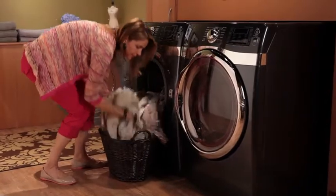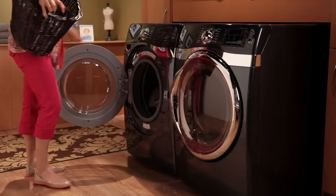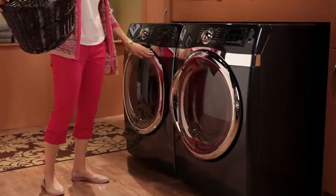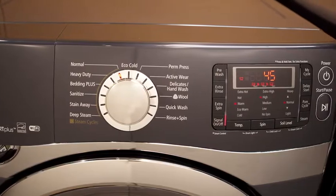Its exclusive power foam washer creates a powerful yet gentle foam that easily penetrates through fabric, so you can confidently wash large bulky items like King Size comforters in just one load.